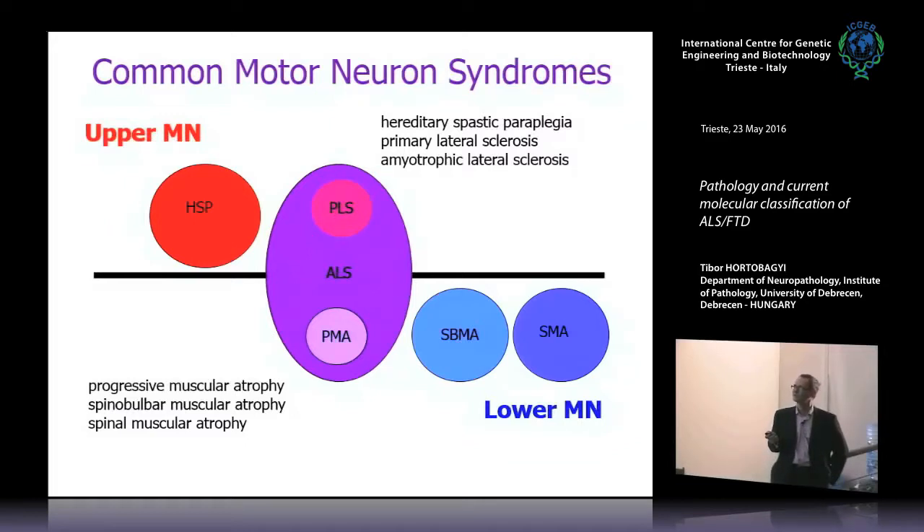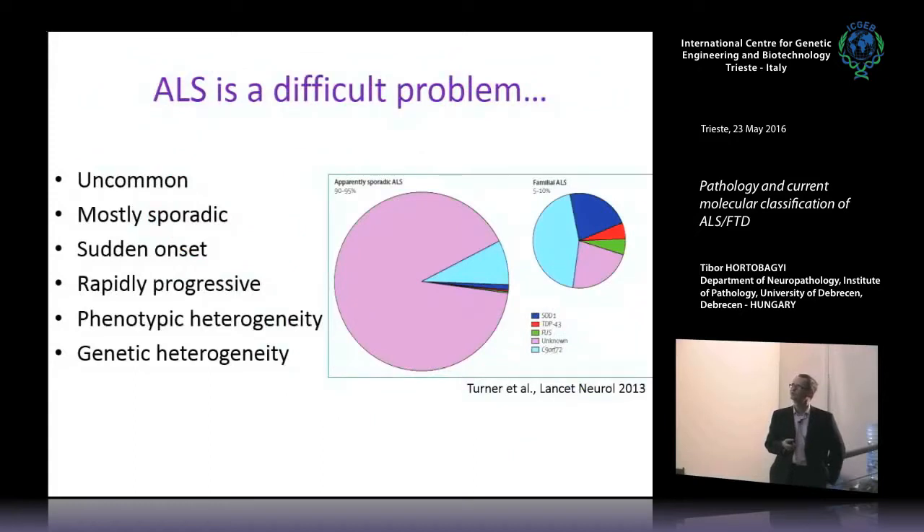Not only ALS is motor neuron disease. Hereditary spastic paraparesis affects only upper motor neurons; spinal bulbar muscular atrophy and spinal muscular atrophy selectively attack lower motor neurons. Primary lateral sclerosis and primary muscular atrophy have both upper and lower motor neuron involvement with some predilection for one or the other. The majority of motor neuron diseases are truly ALS where you have both upper and lower motor neuron involvement. Do not use motor neuron disease and ALS as synonyms.